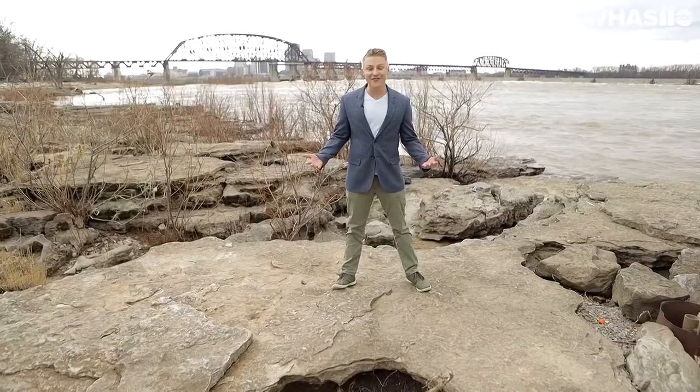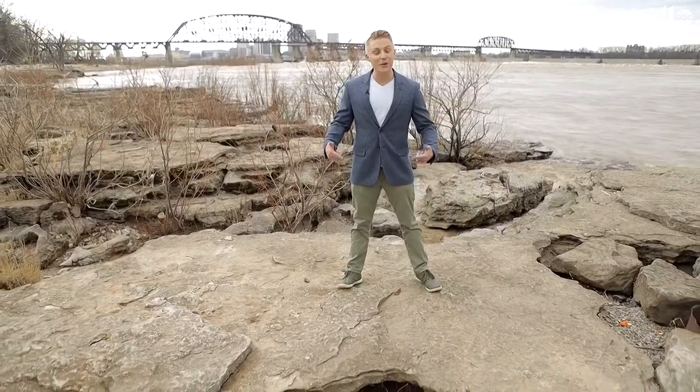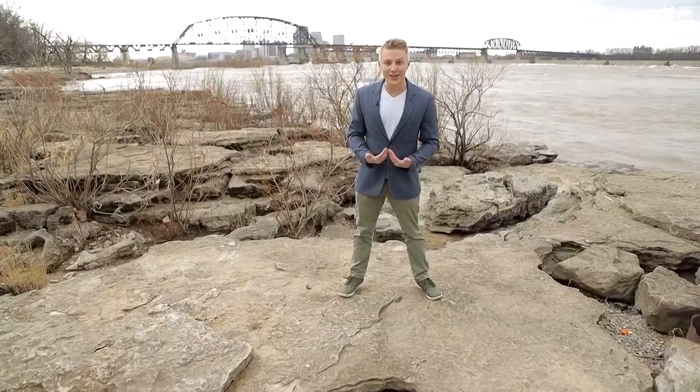We know that thanks to the fossil record here at the Falls of the Ohio. Believe it or not, where I'm standing is one of the best spots in North America to hunt for fossils. And don't take my word for it — take an expert's.